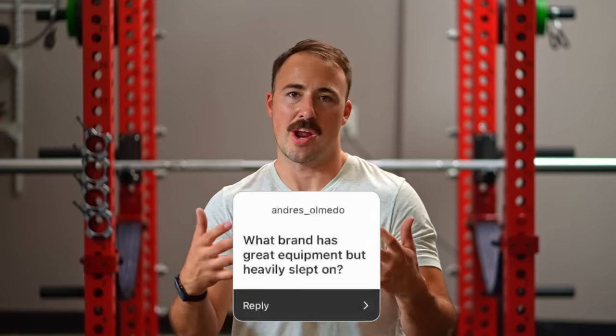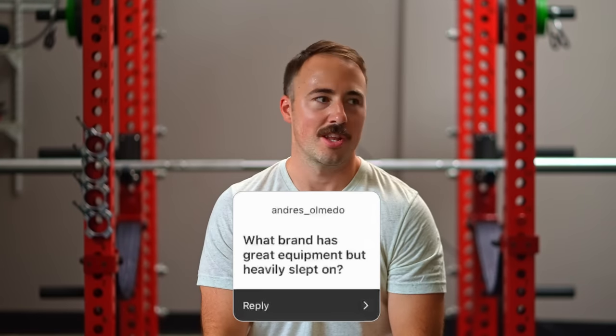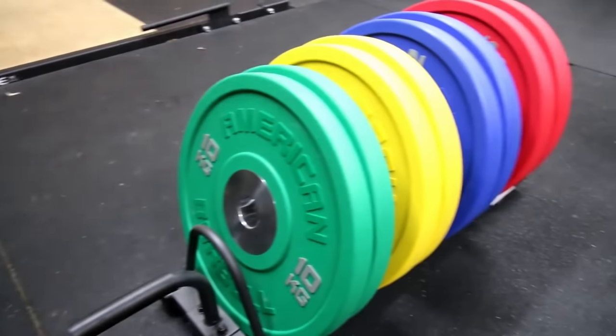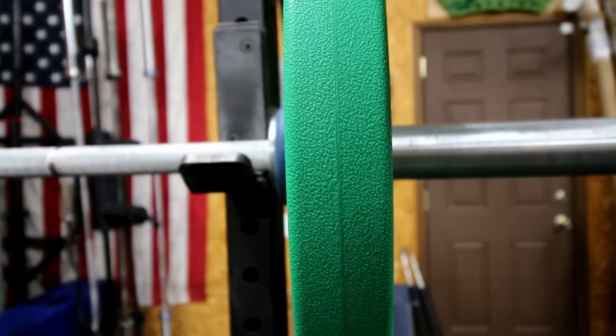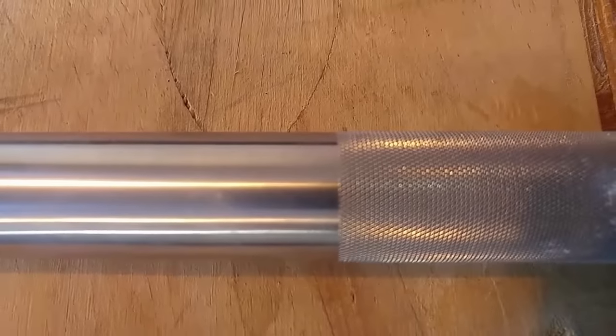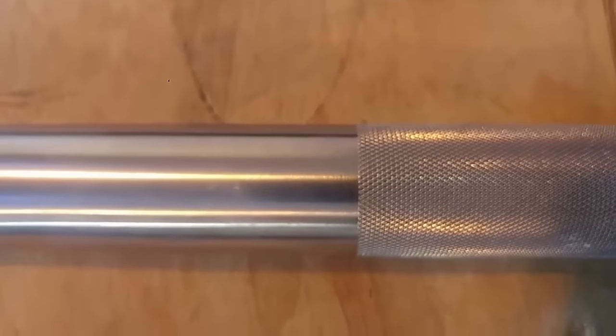Someone asked what brand has great equipment but is slept on. Without a doubt it's American Barbell. American Barbell is absolutely slept on — they're making damn good bumpers, their dumbbells are amazing, their barbells are amazing. Every time I grab an American Barbell bar I think it's a great bar. The sleeves are so precise, the starts and stops on the knurling, the tooling — everything is very well done and it's not overpriced. Definitely a company that gets slept on.